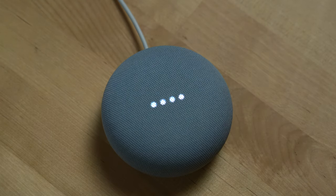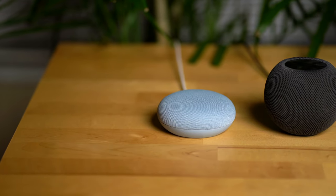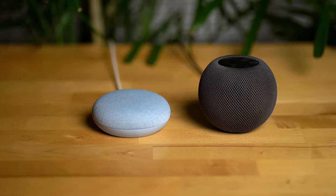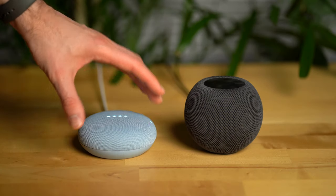The Google Nest Mini is one of the most popular smart speakers out there, and in this video we're going to compare it to the newly released Apple HomePod Mini, which we've spent over a month testing and comparing to the Google Nest Audio and the Nest Mini. If you're interested in seeing us compare the Nest Audio and the HomePod Mini, I'll link a video on that subject here and in the video description below.